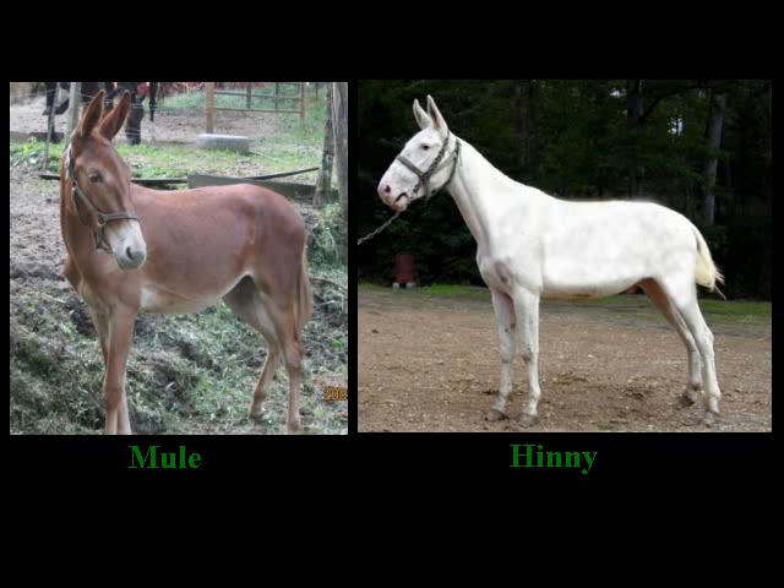Even if this were not the case, the odd diploid number only inhibits reproduction rather than existence entirely, as is demonstrated by mules and hinnies with their odd number of 63 chromosomes. Even though they have one chromosome just hanging there, so to speak, the combination of chromosomes is such that the being does survive and is genetically stable.